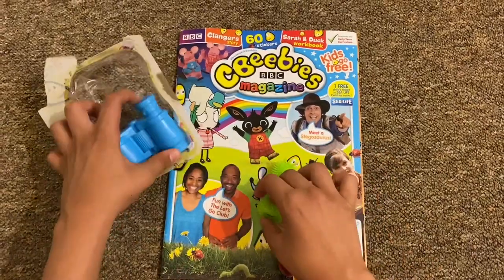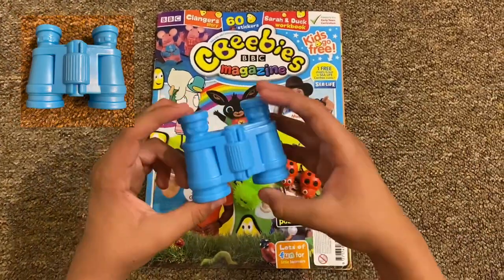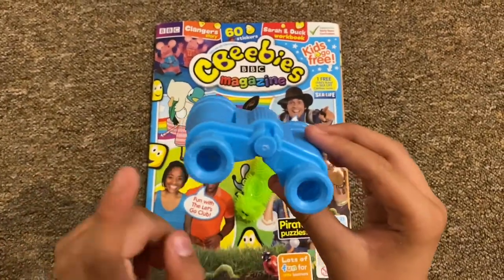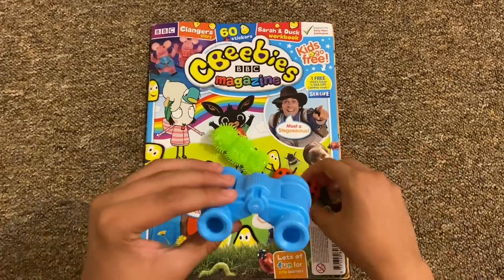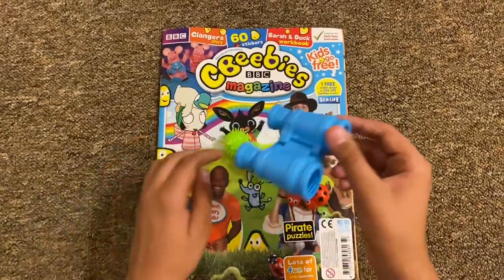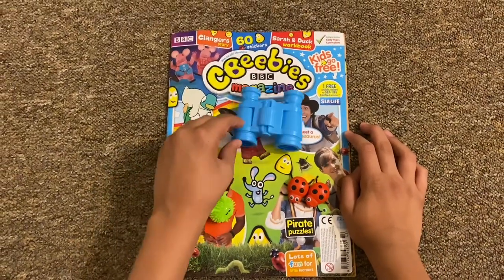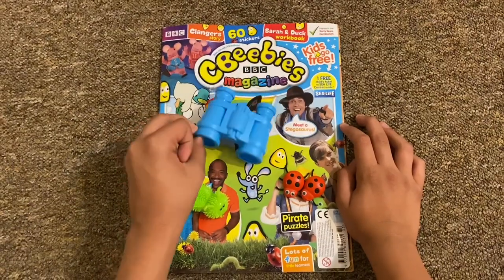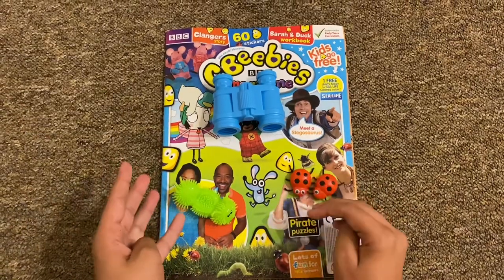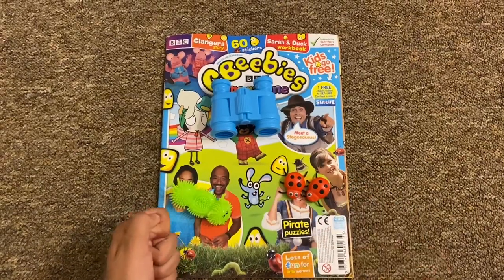And finally we've got the binoculars - blue binoculars where you put your eyes and look for bugs. One-eyed ladybird, two-eyed ladybird! It's a nice little set, doesn't come with that much stuff, but it's okay - you can probably use these when you go outside and look for some real bugs. Thank you for watching this video, please like, subscribe, and share, and I'll see you next time - bye!